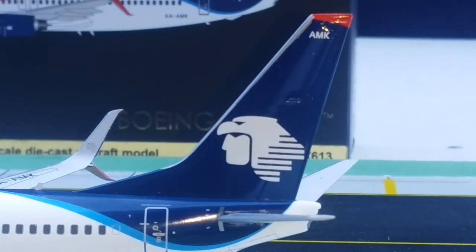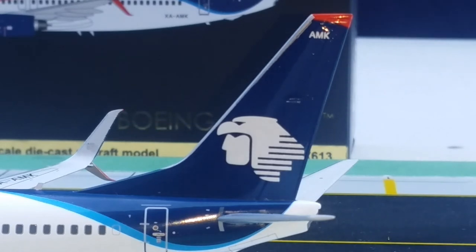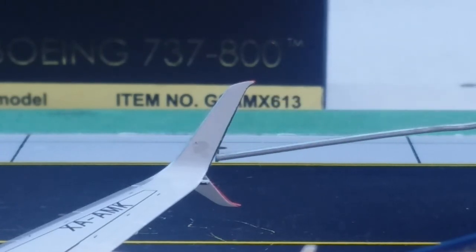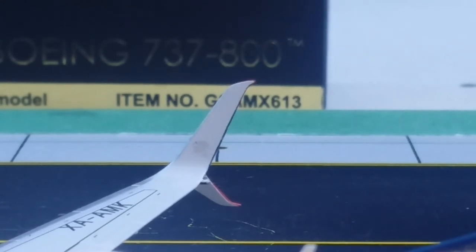The logo displayed on the tail is Aeromexico's Aztec Eagle Warrior emblem. Aztec Eagle Warriors were a special class of infantry soldiers from certain ethnic groups of Aztec society in central Mexico, who dominated large parts of Mesoamerica from the 14th to the 16th centuries. You can also see the Aztec Eagle Warrior head logo inside the split skimitar winglet as well.